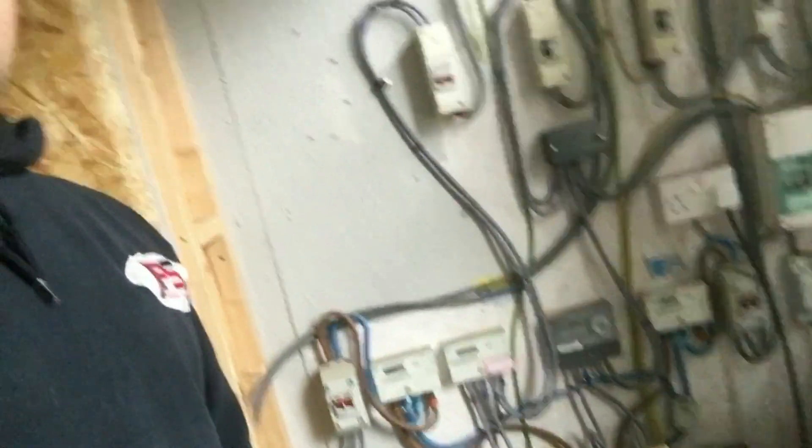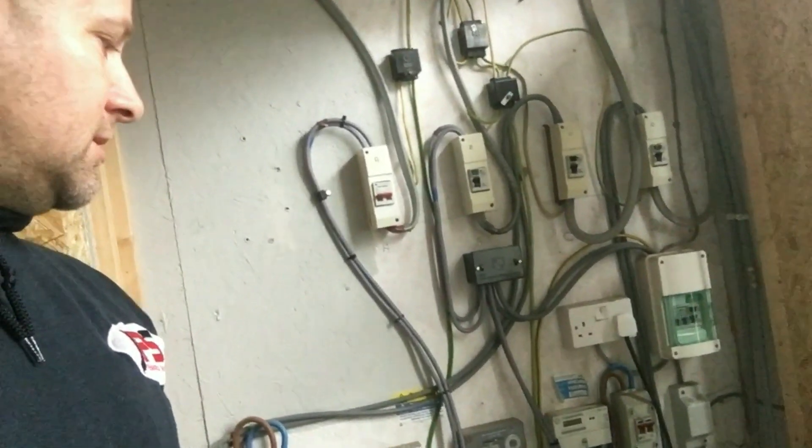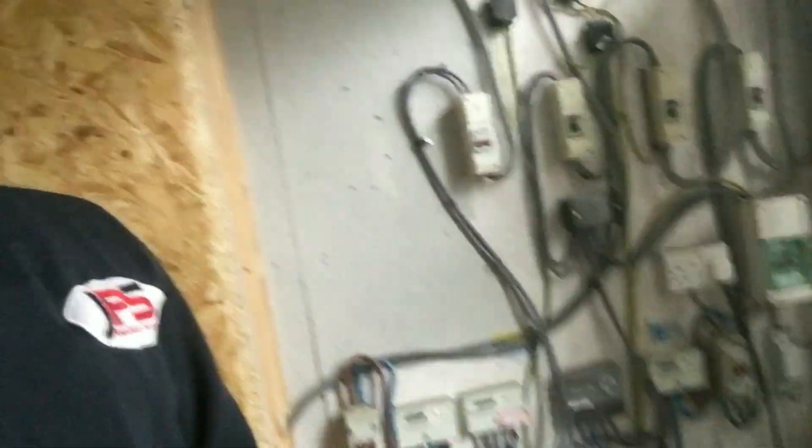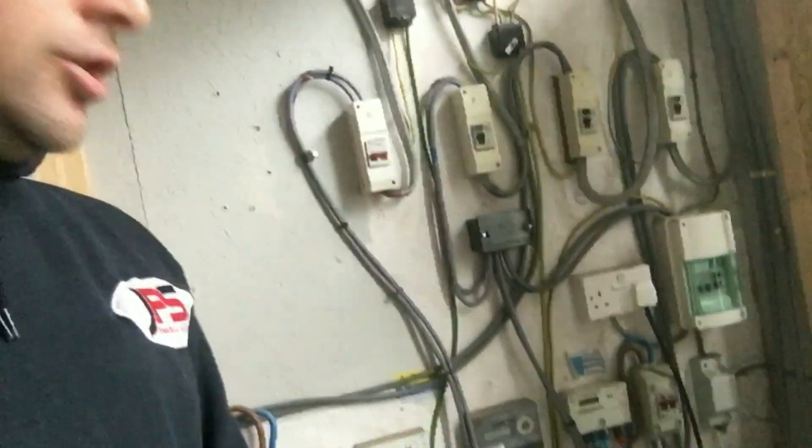First things first, I'm at the origin of the installation — this is where the main power comes in. And because it's numerous flats, you can see there's main switches and RCDs and everything all over the place. So I'm just having an inspection at the moment, not touching everything, just looking over to see what is what.